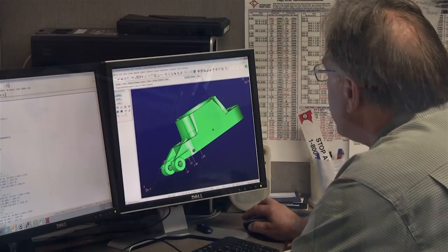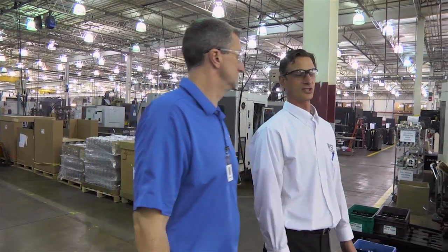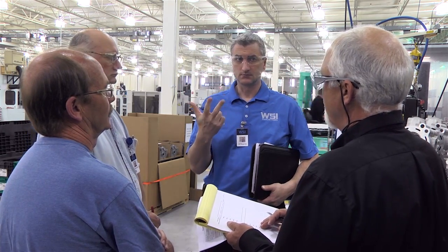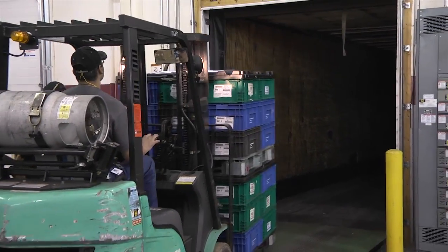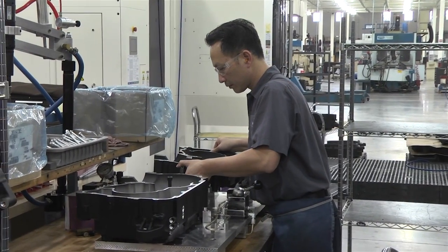Machining is just a small part of what we do — we provide complete turnkey solutions to our customers. This starts with working closely with our engineering group upfront to make sure the product is designed and developed in a way that best supports our ability to machine it. From there, we have a dedicated business manager and internal quality engineering teams that manage everything through production, including logistics and daily shipments to each customer.